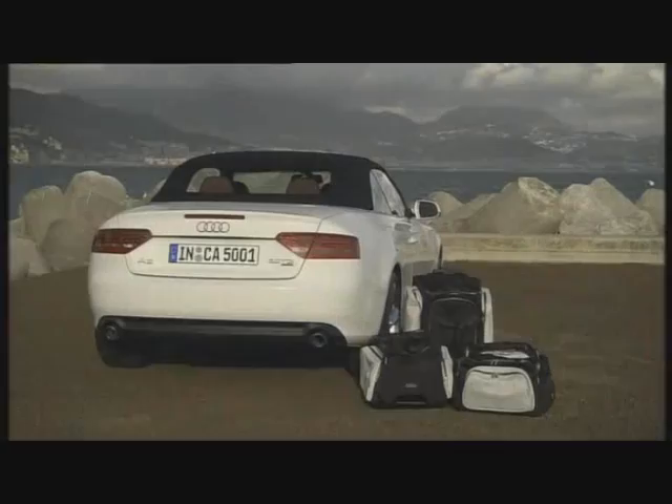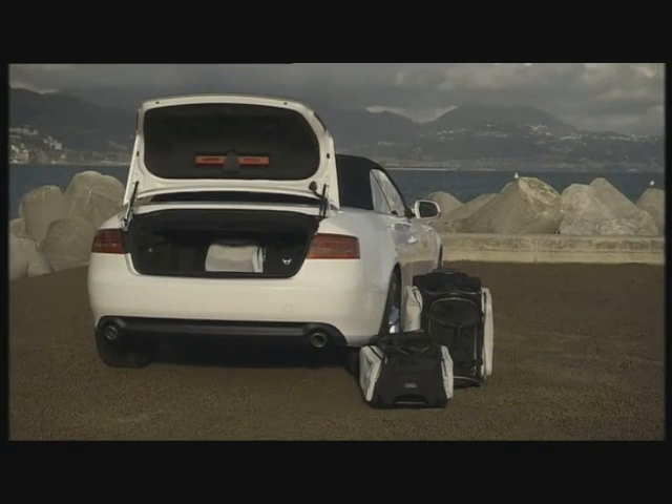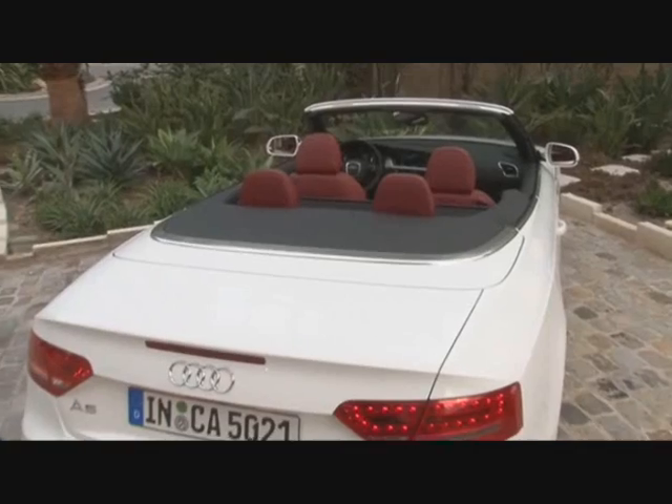Priority in developing this car was placed on being good for daily use. That means a spacious trunk — 380 liters fit in here when the top is up, and 320 liters with the top down.